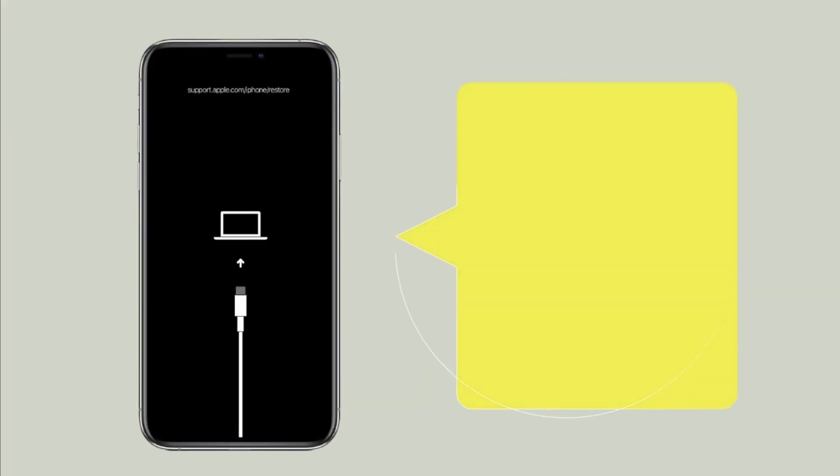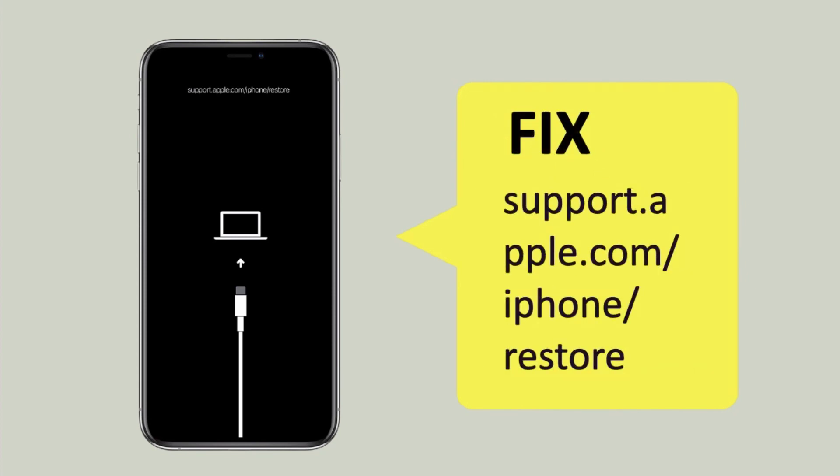iPhone got stuck at the support.apple.com/iPhone/restore screen? You are updating your iPhone and it was all going good with the download and install process, but out of the blue, your iPhone shows and gets stuck on the screen with a USB cable pointing to the iTunes logo or computer icon and the support.apple.com/iPhone/restore message at the top. Well, in that case, you have stumbled upon the right place. We're about to cover the support.apple.com/iPhone/restore issue along with all the possible solutions you can do to get rid of it. Let's explore.